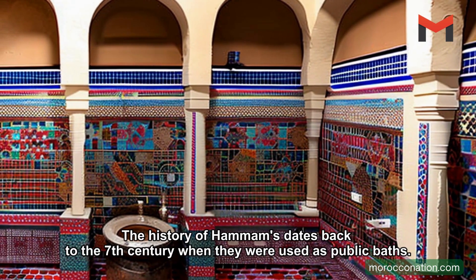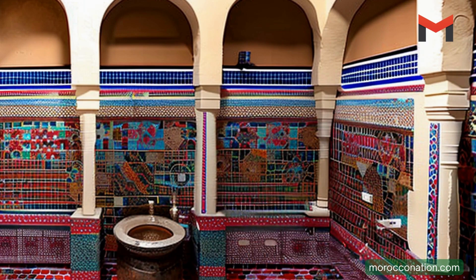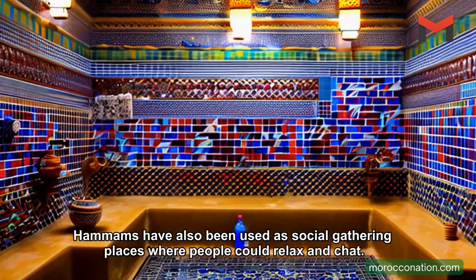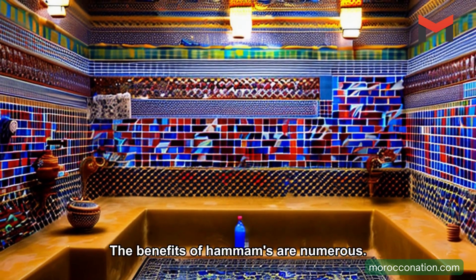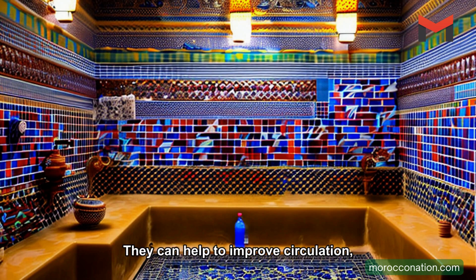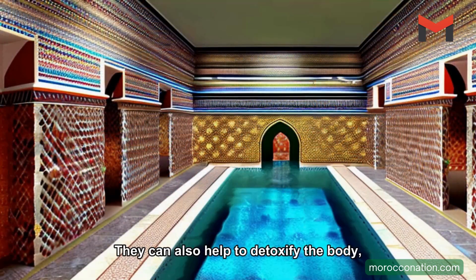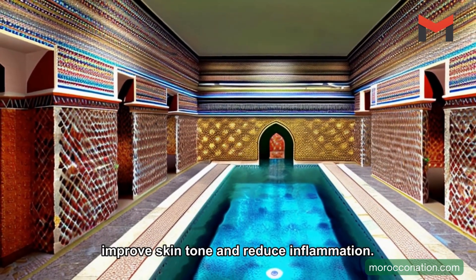The history of Hammams dates back to the 7th century when they were used as public baths. Hammams have also been used as social gathering places where people could relax and chat. The benefits of Hammams are numerous. They can help to improve circulation, reduce stress and muscle tension, detoxify the body, improve skin tone, and reduce inflammation.